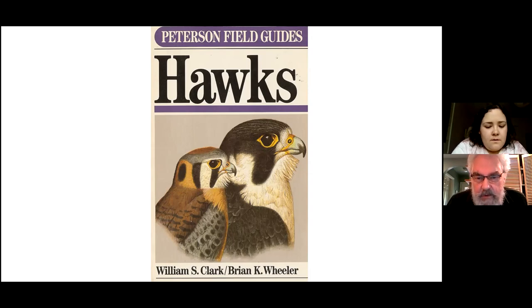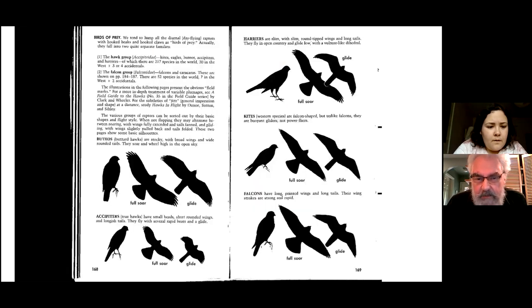On the front cover, on the left, is an American Kestrel — it's a small falcon — and on the right is the Peregrine Falcon. Falcons are quite remarkable.